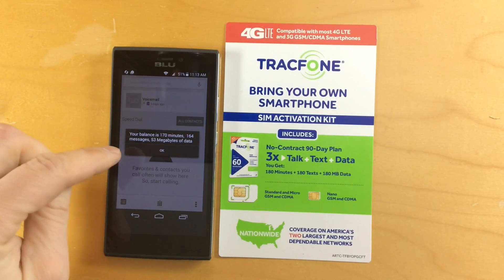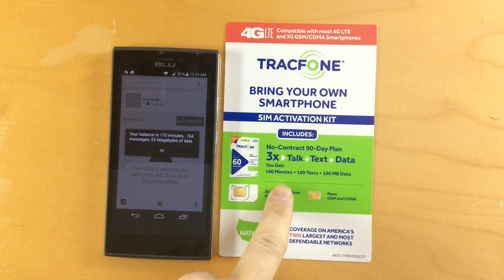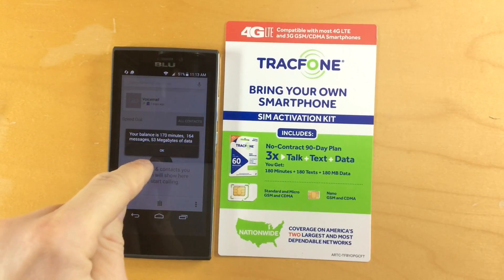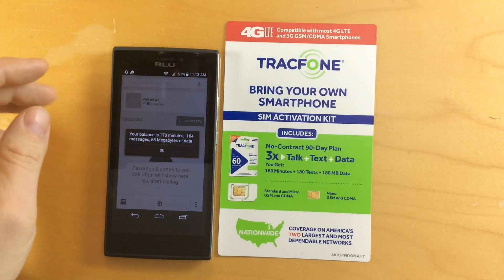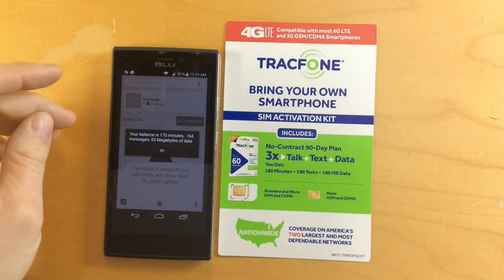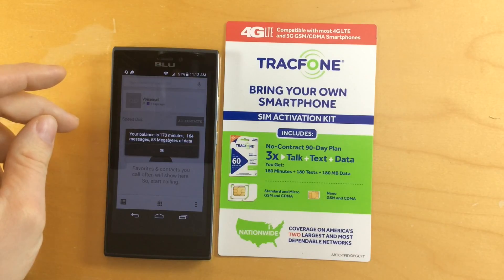But I just wanted to show you guys that as it comes in the box, there's not a lot of data in this plan. I think maybe I loaded like three or four web pages, and then I ran the speed test that you saw me do in one of the previous videos.